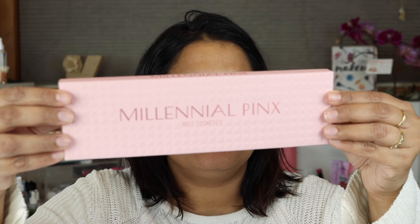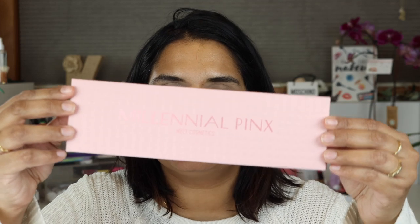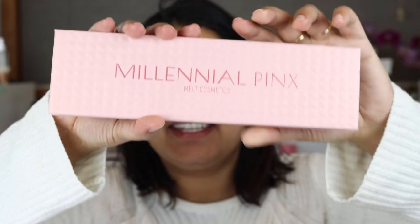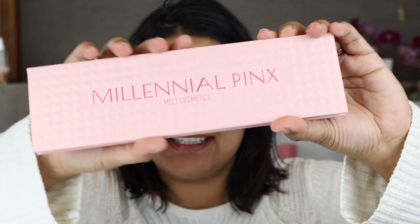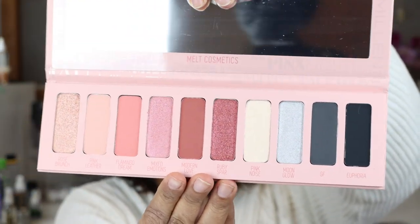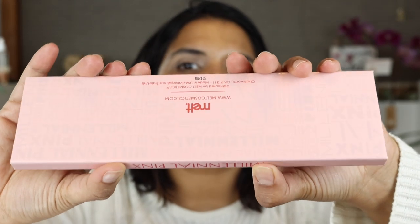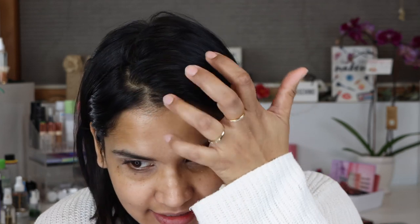Made in the USA by Melt Cosmetics, 12-month shelf life, net weight 19.26 grams or 0.68 ounces. Here's what the palette looks like, and on the inside here's the layout. On the back it has a cool holographic effect — very cute. I believe it's the same size as the other palette. I posted this on my stories and you guys said you'd like to see a demo and swatches.